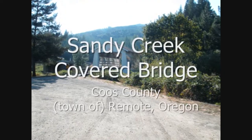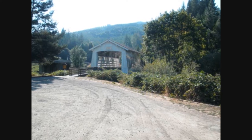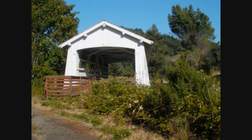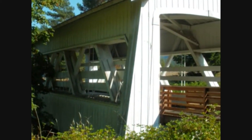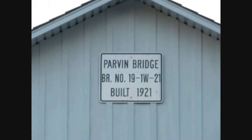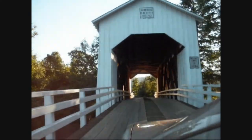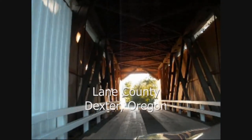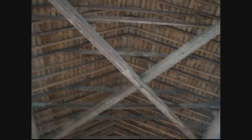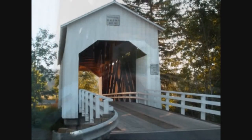Near the little town of Remote in southwestern Oregon, Coos County's only covered bridge is the Sandy Creek Bridge, which spans Sandy Creek. This bridge was built in 1921 and is also of a Howe Truss design. Near the small community of Dexter in Lane County sits Parvin Bridge. Built in 1921, it is of a Howe Truss design and spans Lost Creek at 75 feet long.